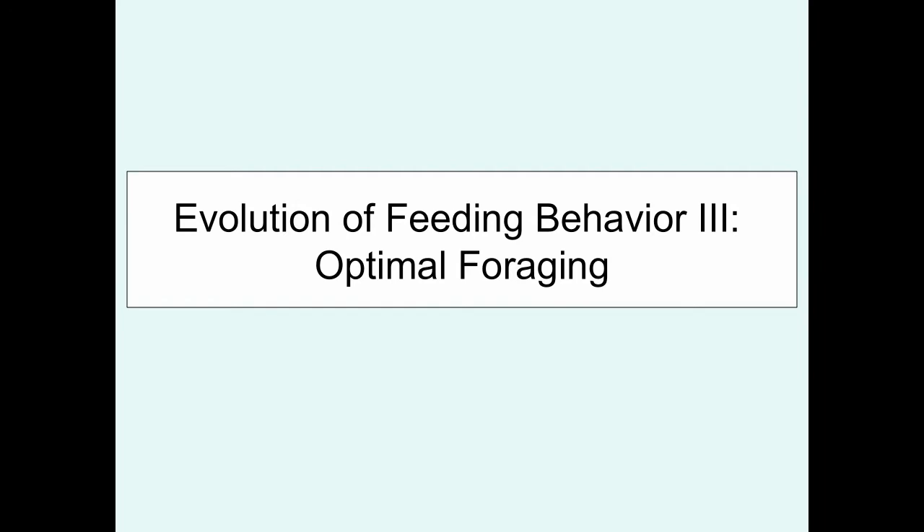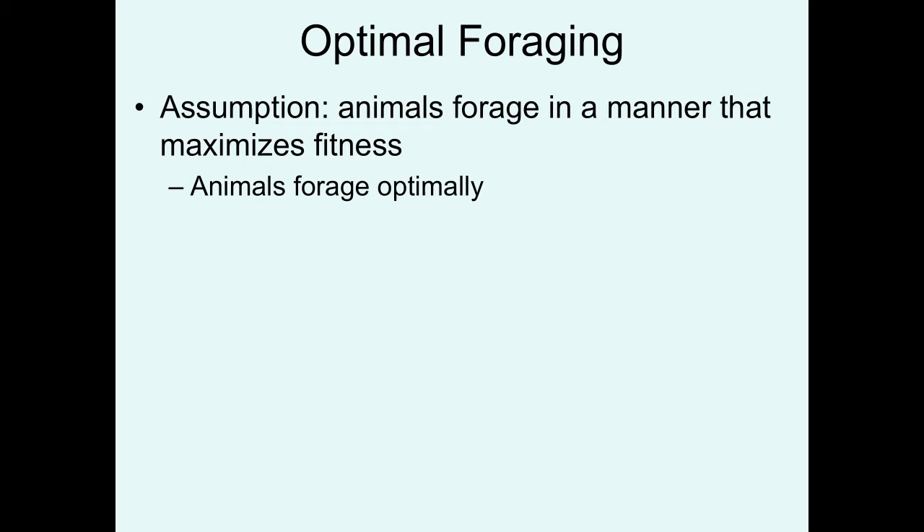This is the final lecture on foraging behavior in birds, and we're going to investigate the topic of optimal foraging. In any study when you're trying to address the adaptive nature of a behavior, you're basically trying to understand how that behavior maximizes fitness. From the perspective of foraging, we're trying to understand how animals would forage in an optimal manner.